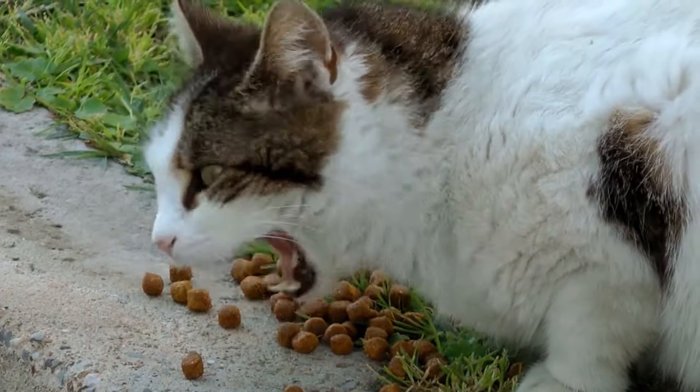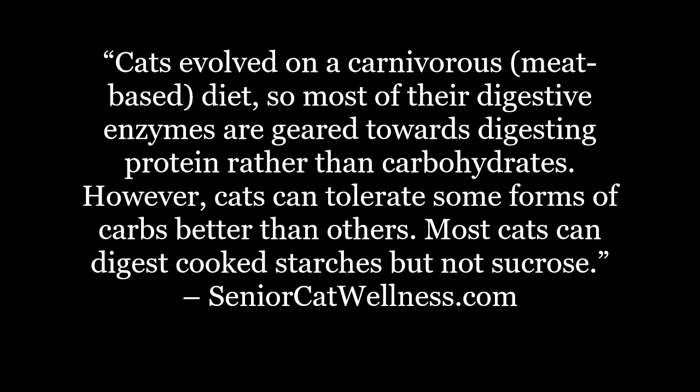Before we begin, let's first take a look at today's topic overview. Cats evolved on a carnivorous diet, so most of their digestive enzymes are geared towards digesting protein rather than carbohydrates. However, cats can tolerate some forms of carbs better than others. Most cats can digest cooked starches, but not sucrose.